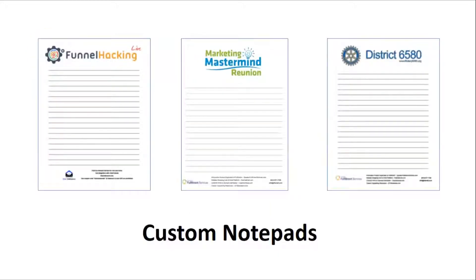such as you see here. MyEventMaterials.com is pleased to offer you the printing of custom-branded notepads like these. Just check out the website for current pricing on the pads.